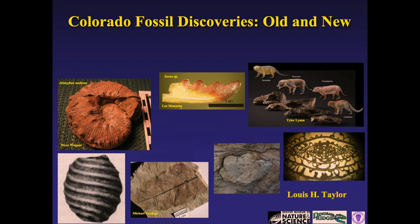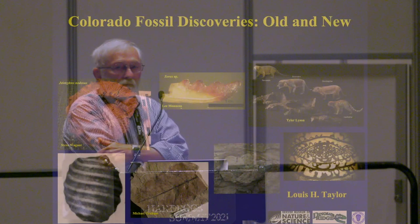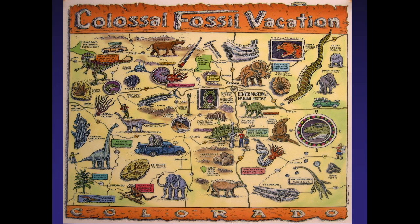My intent today is to go through various fossil sites in Colorado to show you the different kinds of fossils of different ages and in some cases how and why they are significant. 'Old and new' implies both recently discovered fossil sites but also geological age. I've chosen to go through Colorado's fossil sites beginning with the earliest, in the Cambrian. If you're familiar with the work of Kirk Johnson and Ray Troll, you've seen the map showing the diversity of Colorado fossils. I recommend their book called 'Fossil Freeway.'